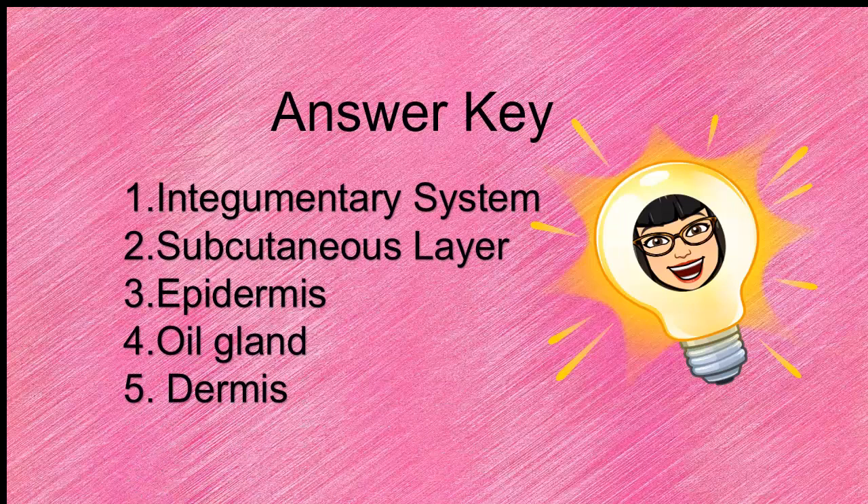Let's check. Are you ready to check? These are the answers. 1. Integumentary system. 2. Subcutaneous layer. 3. Epidermis. 4. Oil gland. 5. Dermis.